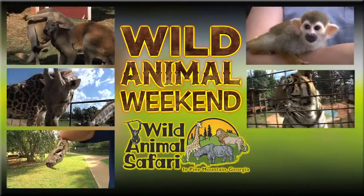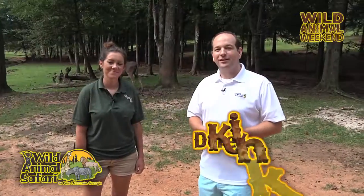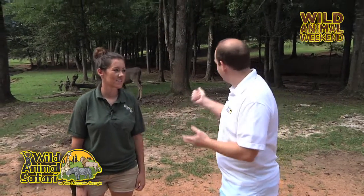Now it's time for a Wild Animal Weekend. Hi, meteorologist Derek and Kate here — it's another Wild Animal Weekend here at Wild Animal Safari. Katie's here, our animal expert today. What are we talking about today back here?